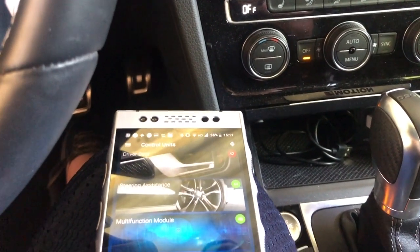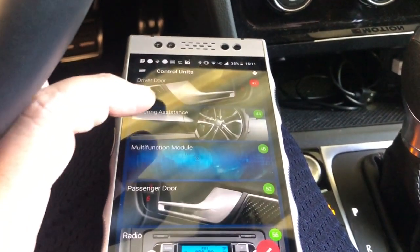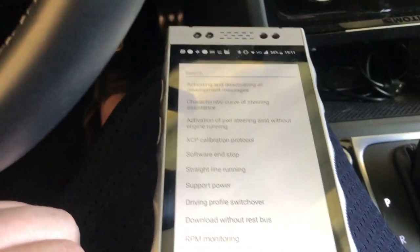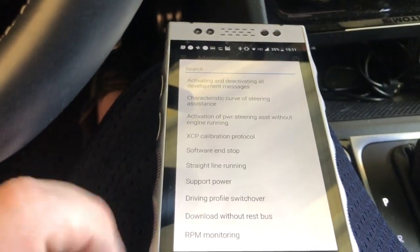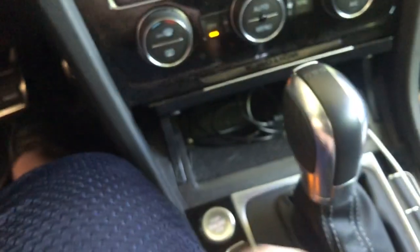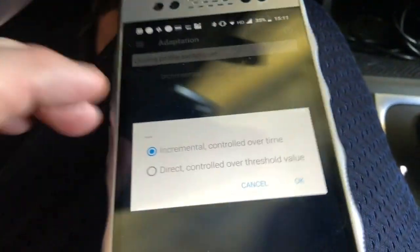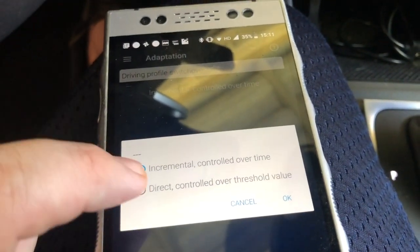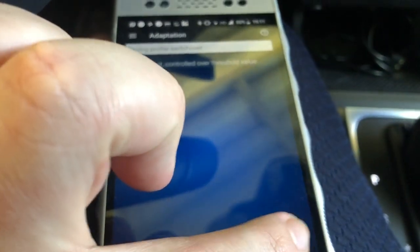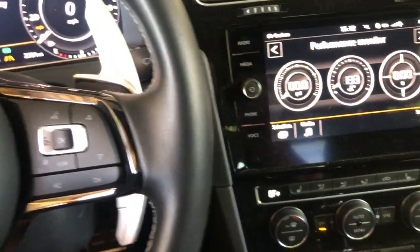Step one: he tells us to go into the steering assistance control module, into adaptation. We are looking for driver profile switchover, which I found. From here we'll want to go from incremental to direct, controlled over threshold value — hit okay and make that change.